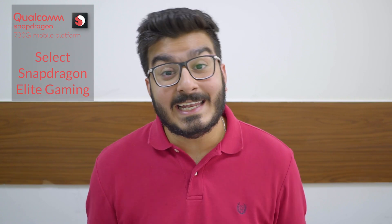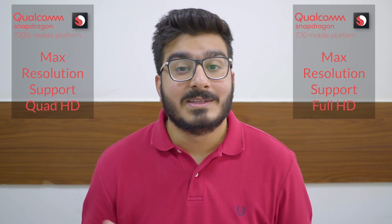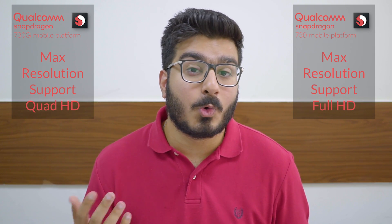The major difference between the Snapdragon 730 and the 730G is, as the name suggests, the G — which stands for gaming. The 730G is basically optimized for better gaming performance. The Snapdragon 730G comes with support for true HDR10 gaming, along with select Snapdragon Elite gaming features. Also, while the standard 730 supports a Full HD display, the 730G can bump up its display to Quad HD — so that's an added advantage.